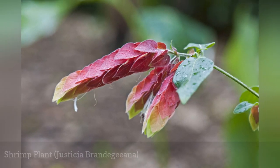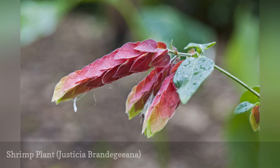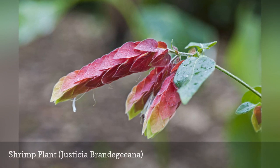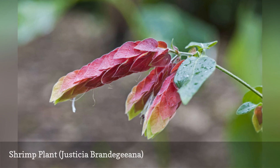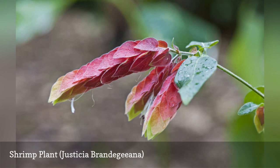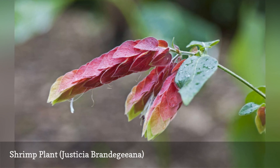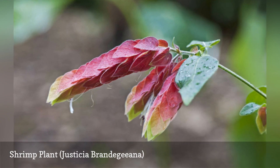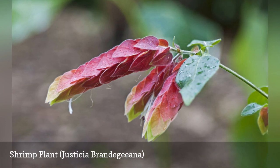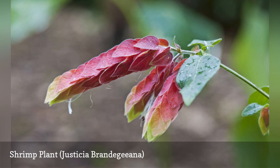Shrimp don't grow on trees, but the overlapping bracts of Justicia brandegeana really do give the appearance of a prawn. Although tropical, it is not as demanding as you might expect, growing well in the same room temperature you enjoy. It likes bright light and can get a little bedraggled by the end of winter. Cut it back to about 12 inches in early spring and it will be ready to start growing and flowering again within a few weeks.